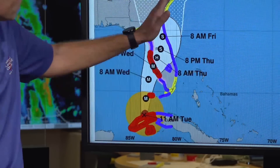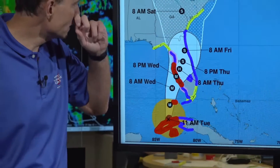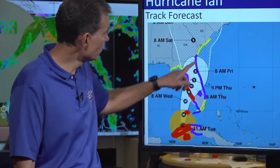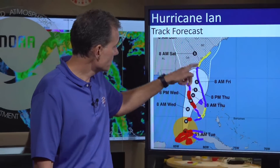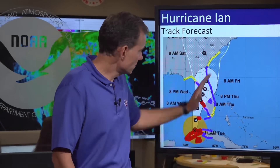We also need to think about downstream impacts. New watches and warnings are in place with respect to the east coast, moving up into southeast Georgia and South Carolina — blue tropical storm warnings and yellow tropical storm watches. Just because this storm is going to move over the peninsula, don't let your guard down in the southeast.